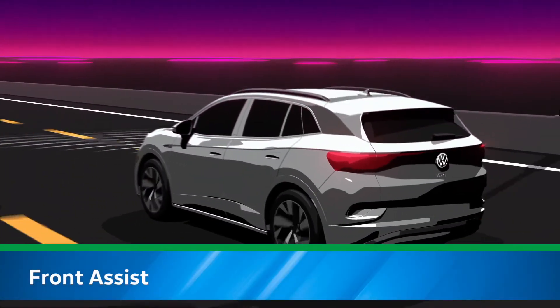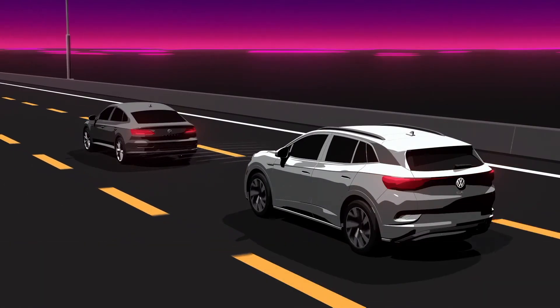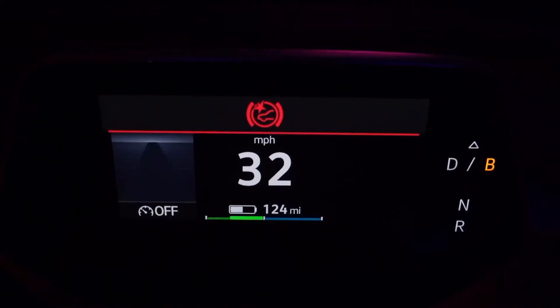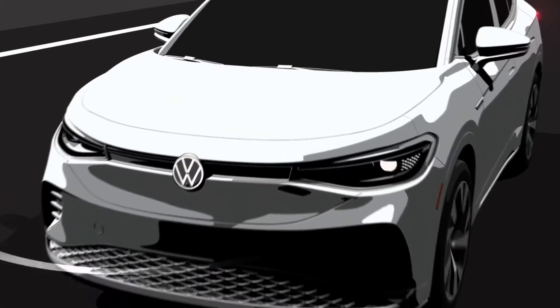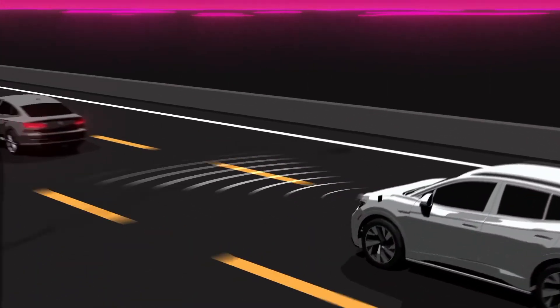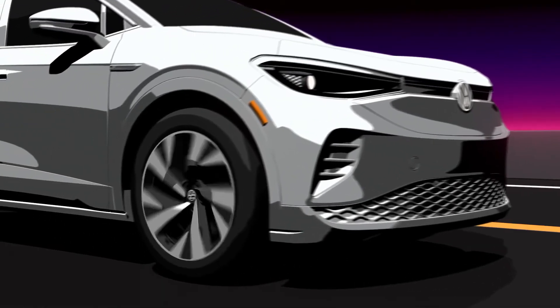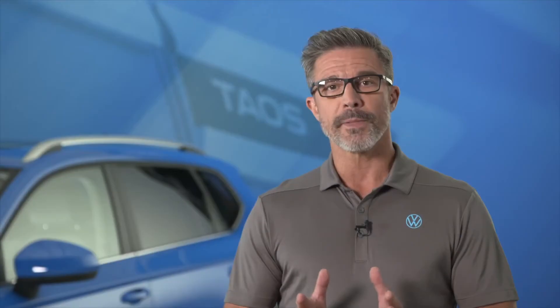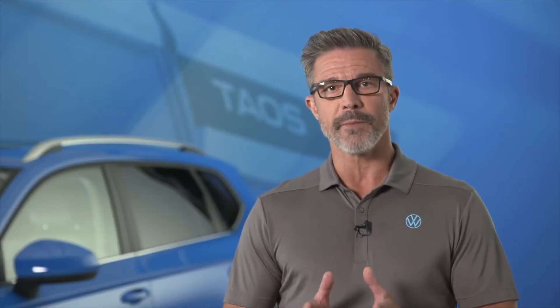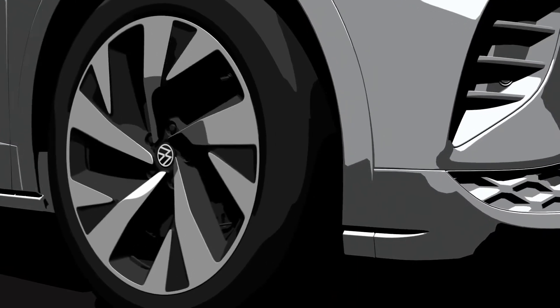Front Assist monitors traffic ahead and can alert the driver acoustically and visually to a potential rear end collision with the vehicle ahead. If the system senses an imminent collision, autonomous emergency braking can aid the driver with increased brake pressure or, if the driver does not react at all, can apply the brakes automatically. The pedestrian monitor feature can implement the same actions if it detects a potential collision with a pedestrian.